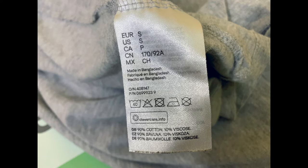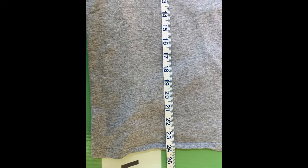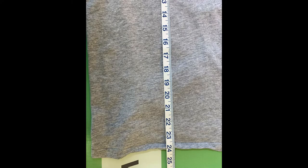The size is small, the body length is 24 inches, and the chest width is 18.5 inches. That is the H&M men's gray NASA logo t-shirt, size small.